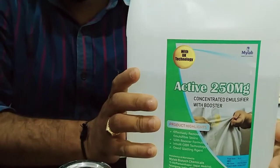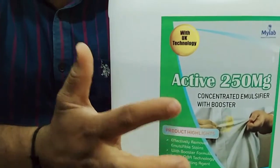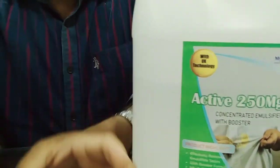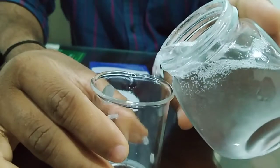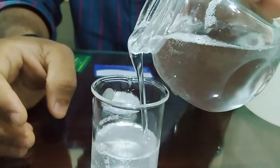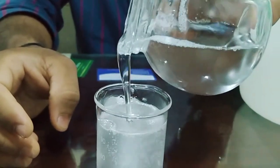Welcome to Mylab Biotech Chemicals. Here I am showing Active 250mg, which is a concentrated emulsifier. For the first time in India, we are developing this emulsifier with lyophase enzymes, which can easily remove fatty and oil stains.